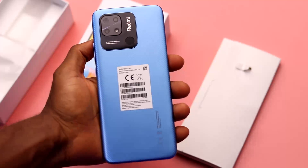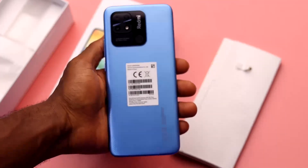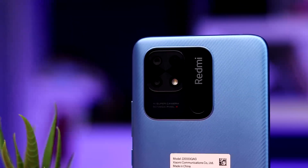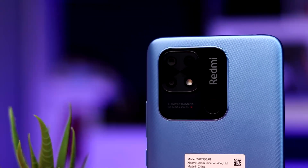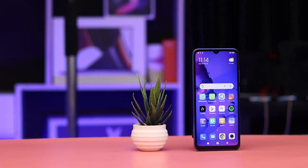The design is made of plastic around the frame, while at the back you will get the Redmi branding with the fingerprint sensor in the same module as the dual cameras. The Redmi 10C comes in three colors, and the variant shown here is the Ocean Blue color.